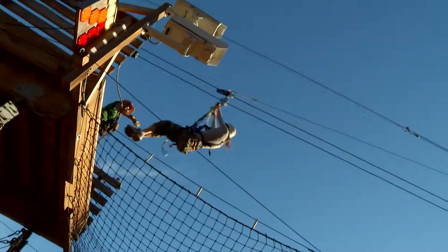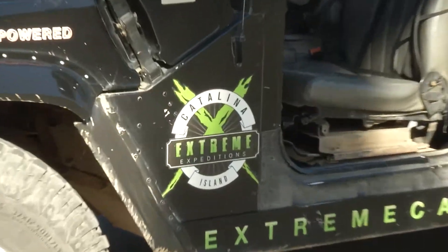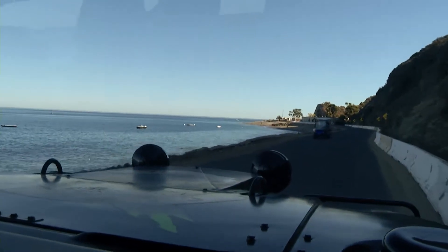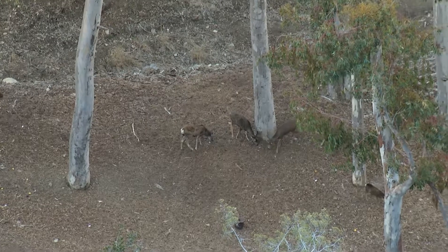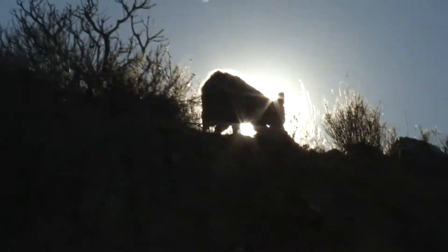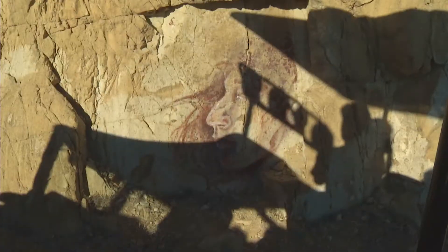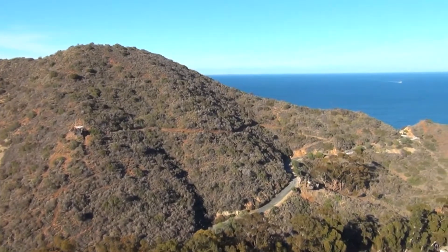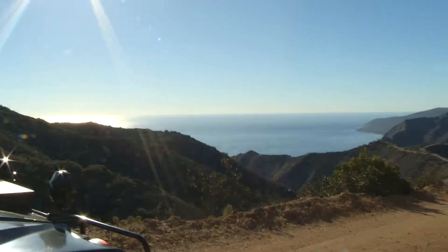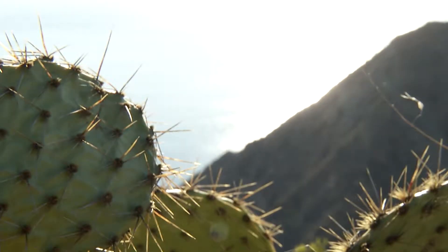From extreme heights to extreme rides, the Catalina Interior Ecotour is an island adventure that offers not only breathtaking views of the island but the opportunity to spot some unique wildlife along the way. The interior makes up 88 percent of the island and is protected by the Santa Catalina Island Conservancy, which has protected the island from future development, allowing nature's beauty to thrive.